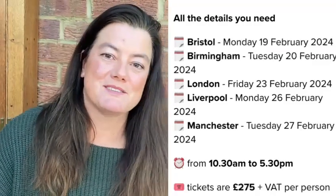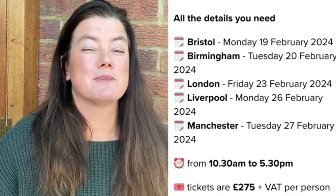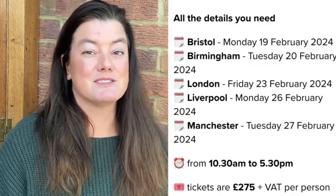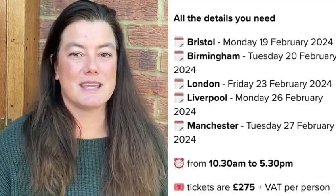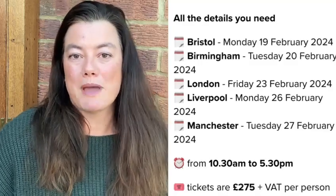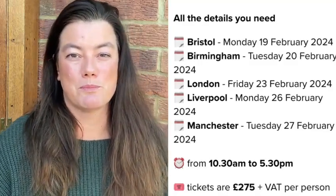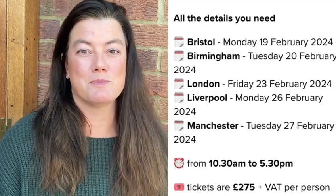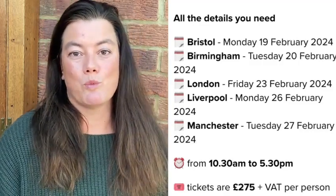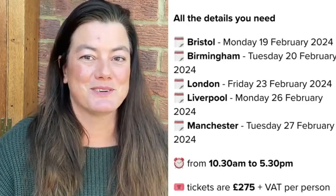Full price tickets are $275, and if you want to bring members of your team from the same restaurant brand, you can bring them for just $75 per person. As usual with all Two Forks events, I keep a few seats available for independents on a pay-what-you-can basis. So if you can't afford the full ticket price, just drop me a DM or an email at annika@2forks.co.uk and explain why, and I'll do my very best to sort you out.